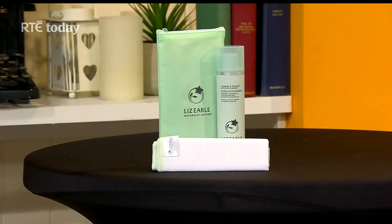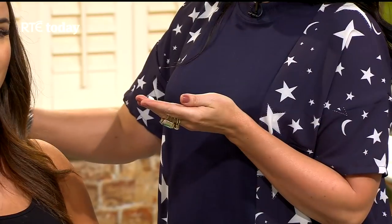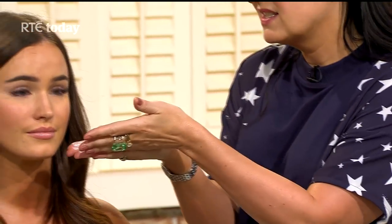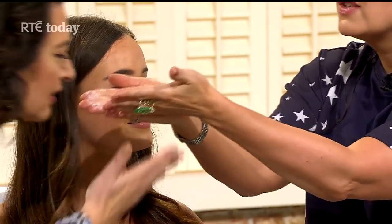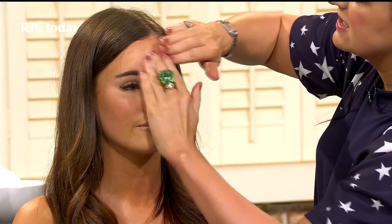The first product is the Liz Earle Cleanse and Polish. It really is a classic — it's like your little black dress in your wardrobe. It does exactly what it says: it cleanses and polishes. You just take a tiny amount, rub it together like this, and have a little sniff — it's lovely. There's eucalyptus in it; it's full of aromatherapy oils, very uplifting.